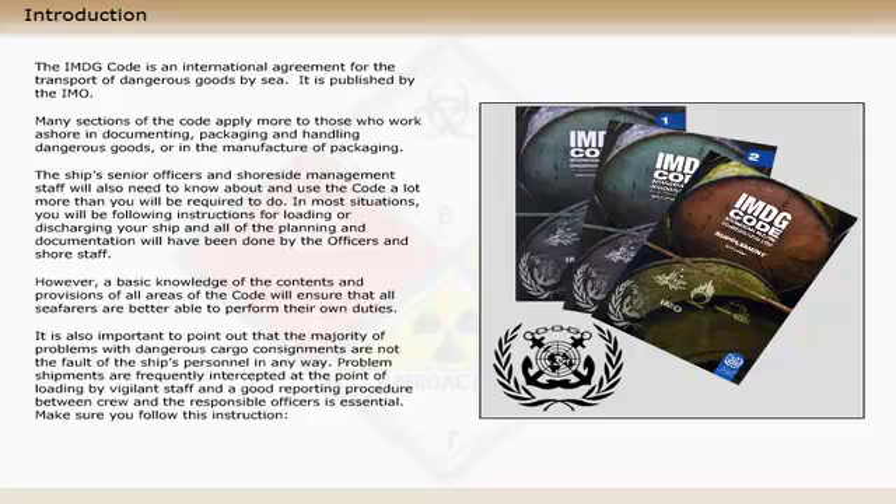The IMDG code comprises two volumes and a supplement as shown. Click on the three covers to view the respective tables of contents.